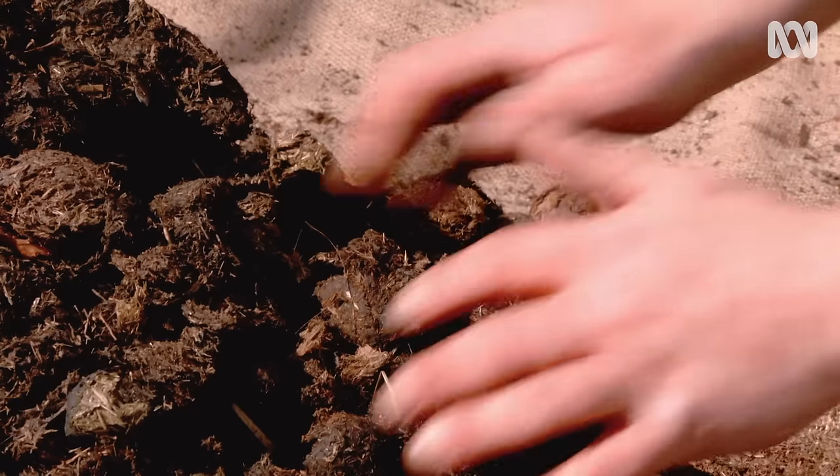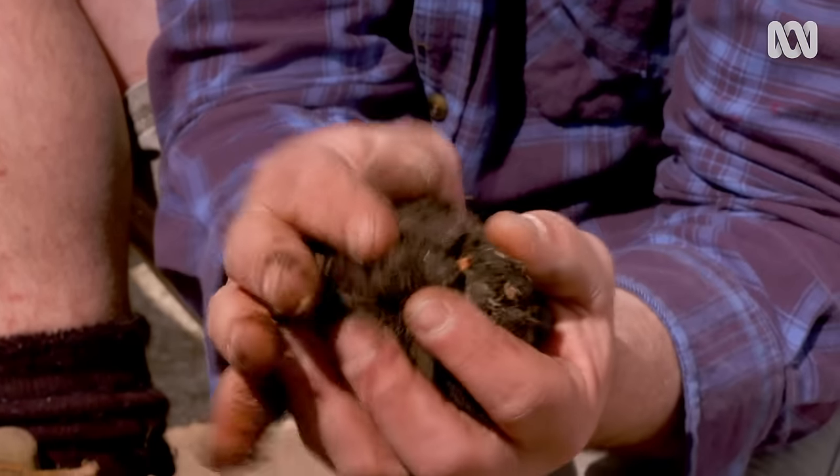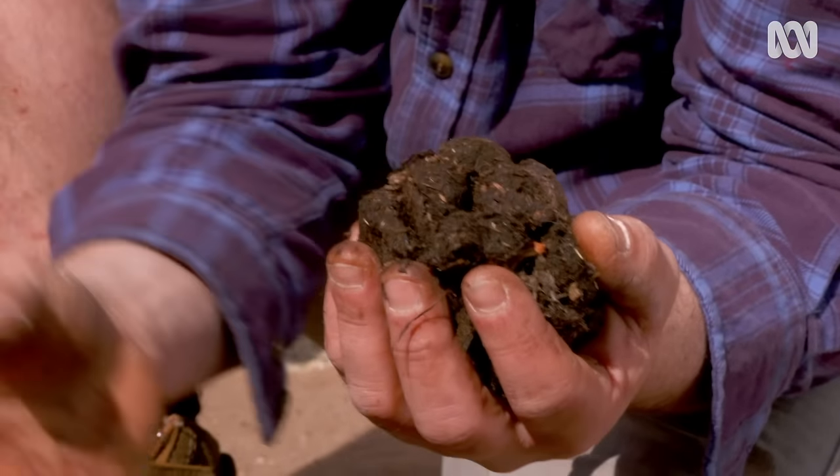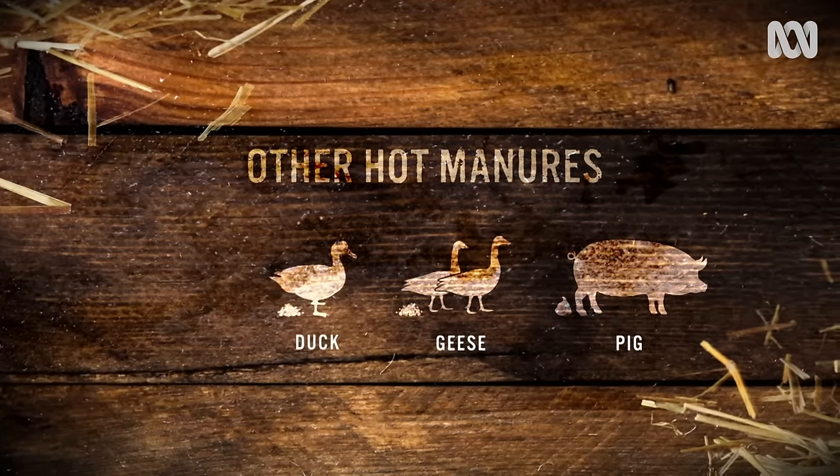Another hot manure is horse manure. Now, it doesn't have the nitrogen of the chook, and it doesn't really contain much in the way of potassium and phosphorus. But it is a great soil improver and gives that little bit of oomph to your ornamental or your veggie beds. Other hot manures include pig and bird manures like geese, ducks and pigeons.